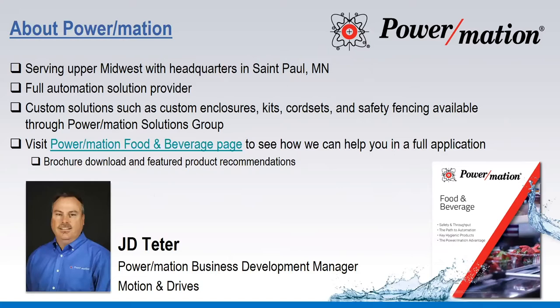During that time, we've maintained our position on the forefront of manufacturing, pushing ourselves daily to deliver innovative automation solutions with exceptional customer service. If this is your first experience with us, welcome aboard. Please take a few minutes today after the presentation to check us out at PowerMation.com — that's P-O-W-E-R-M-A-T-I-O-N dot com.